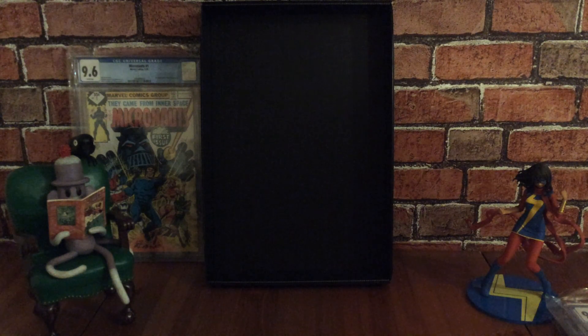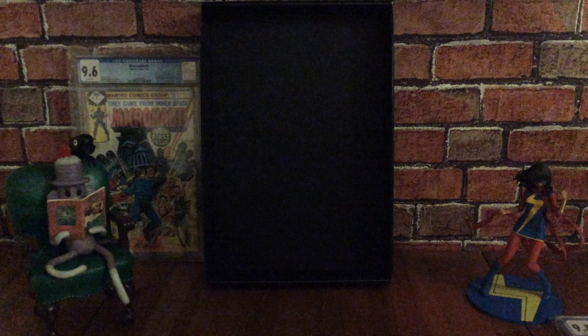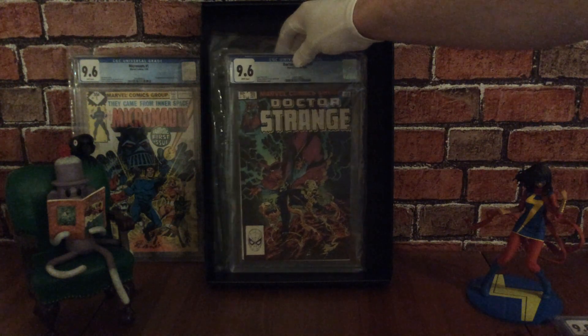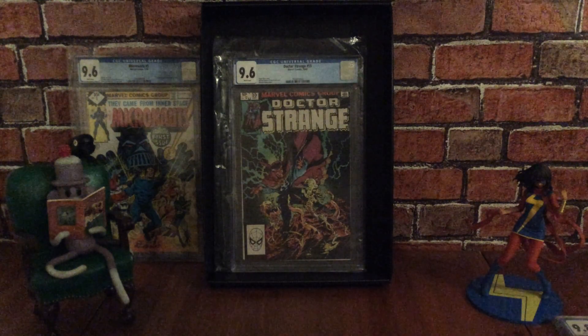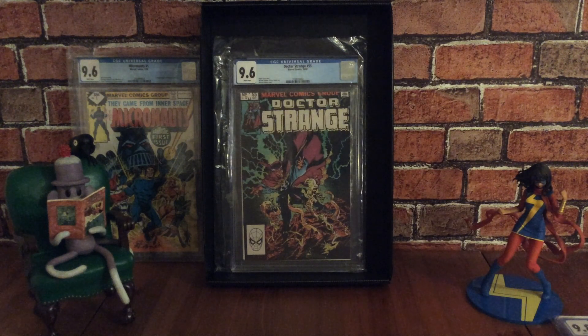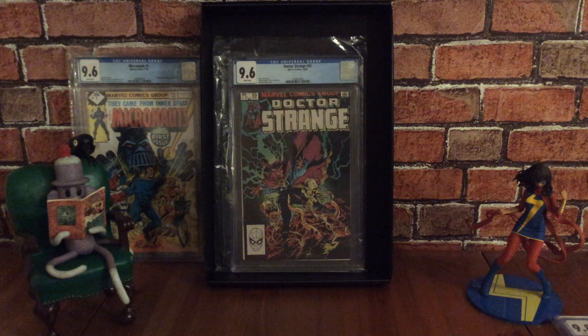The next one is Doctor Strange number 55 from October 1982. This is another graded comic book and it won an Eagle Award for best cover. I really like this cover and I'm happy that it's a direct edition and not a newsstand, because it's got Spider-Man in the barcode box. With a new Spider-Man film like No Way Home, Doctor Strange is going to play a big role in that movie.